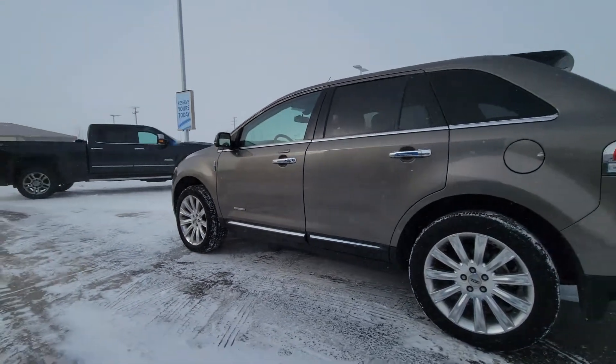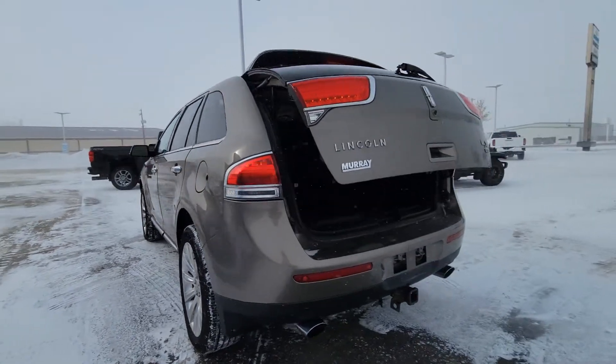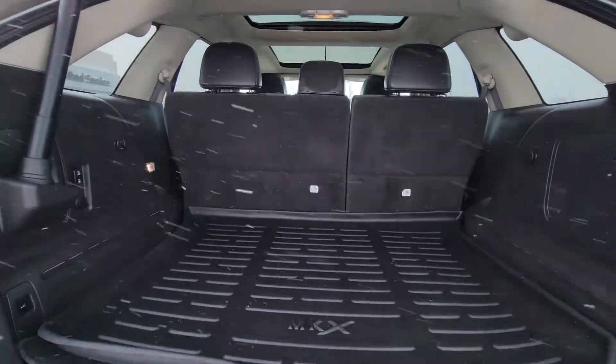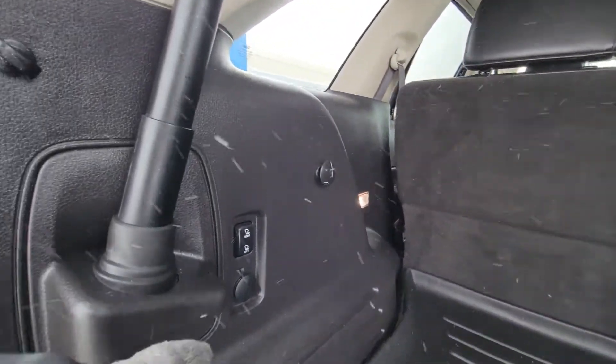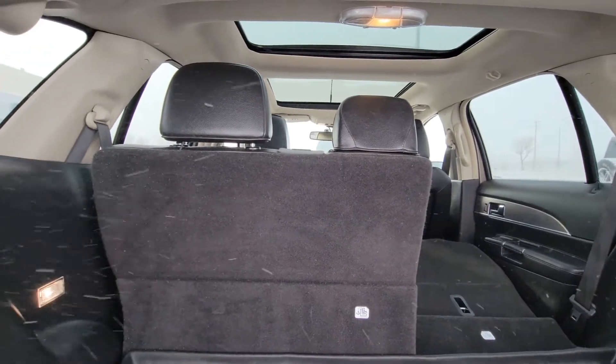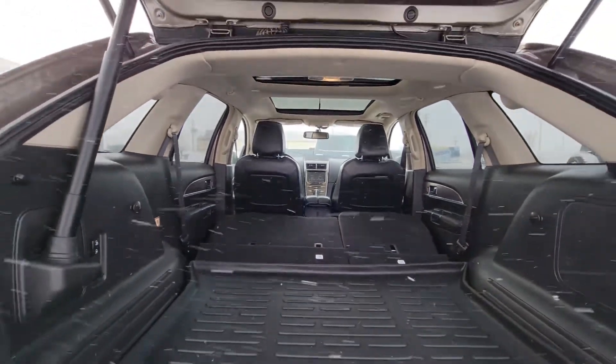Let me quickly show you the storage in the trunk area. In the back here you also have buttons to lower the back seats, or whatever you may need to put in here.